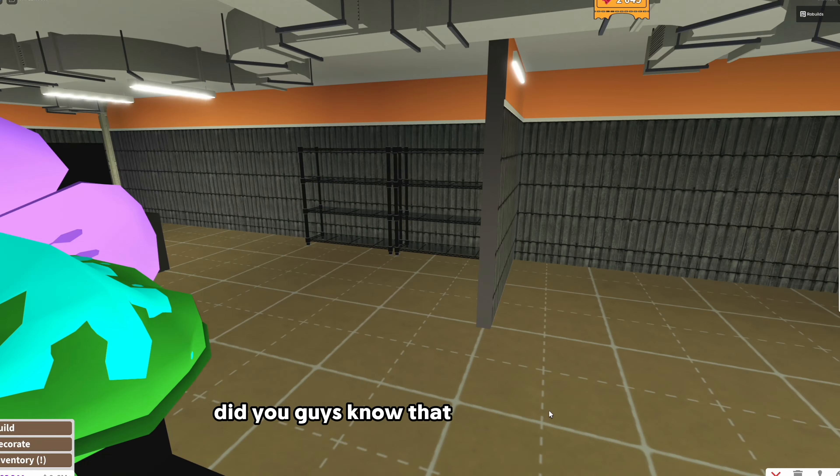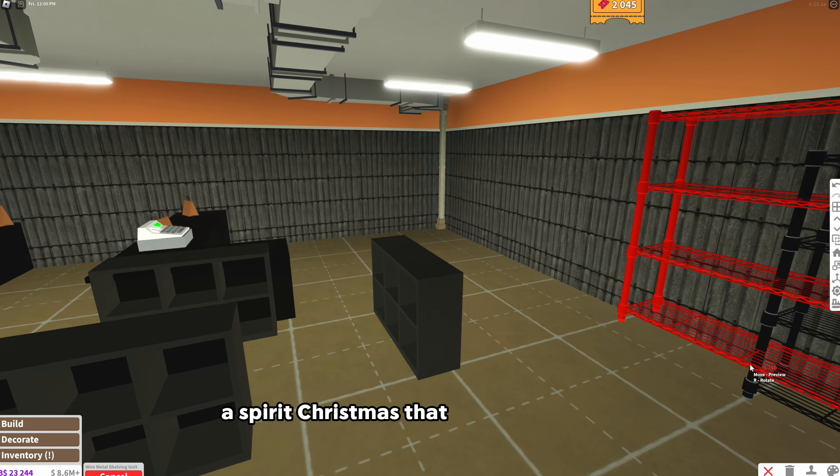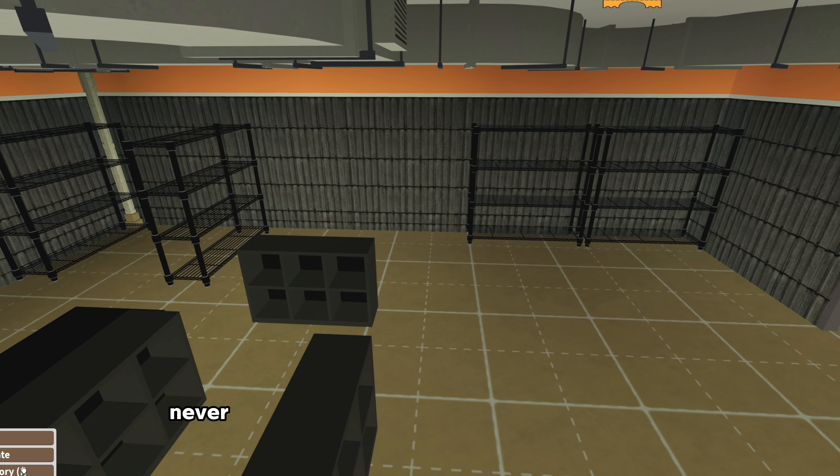Did you guys know that Spirit Halloween is actually making a Spirit Christmas? Yeah - a Spirit Christmas. That is literally crazy. I think it's gonna be kind of cool - I'm actually kind of looking forward to it. I think it'll be kind of neat. Never would have thought.